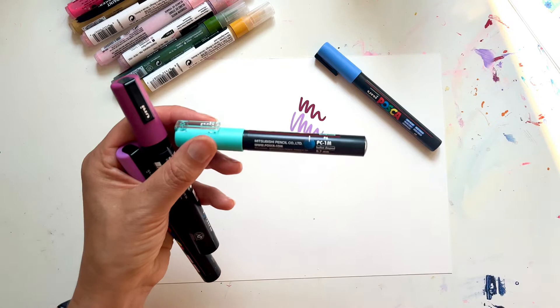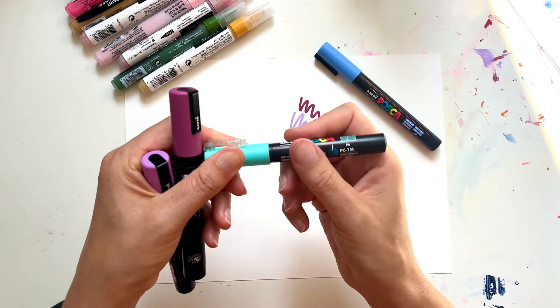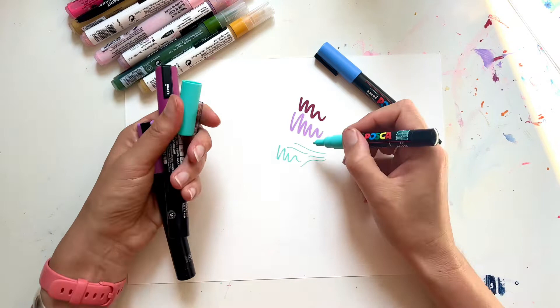You can draw on pretty much any colour and the pens are sharp. Sometimes you need to go over a couple of times just to make the colour a little bit more vibrant, but they just have this amazing opacity that makes them a really useful marker to have. They come in different nib widths — you can get these 0.7 millimetre ones, a 1M which can do a really fine line.